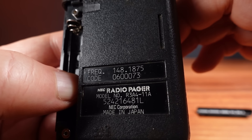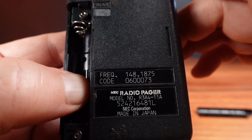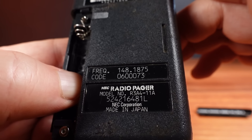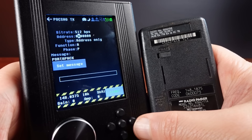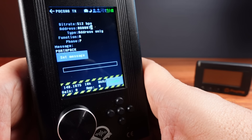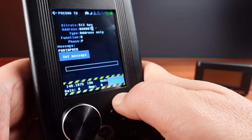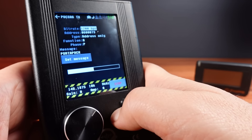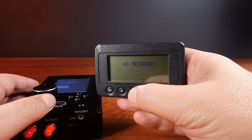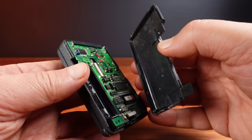There must be a light sensor, because the backlight only comes on in complete darkness. To get this working, I just need the frequency and cap code — and right on the back here we can see there is a frequency: 148.1875 MHz. And right underneath it is the code: 0600073. Breaking out the HackRF and attempting to send a page to this, and we get no result. We get nothing.